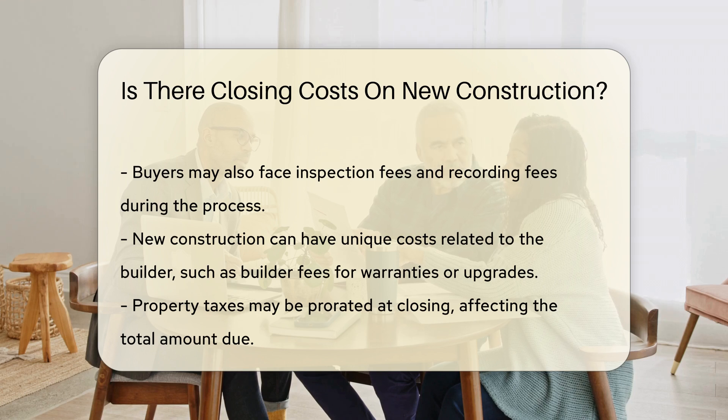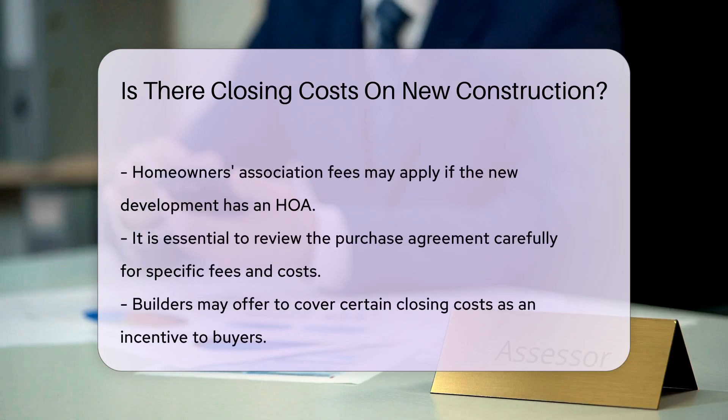Homeowners' association fees may also apply if the new development has an HOA. It is important to review the purchase agreement carefully, as this document may outline specific fees and costs associated with the transaction.